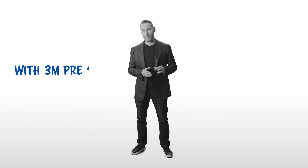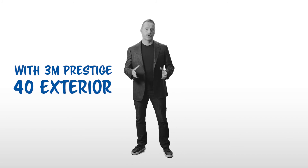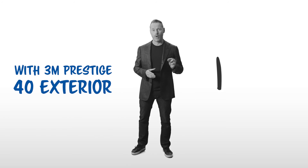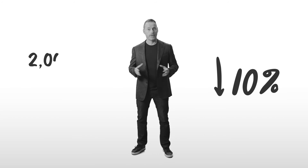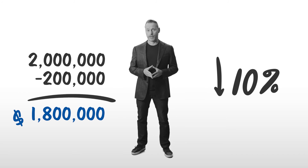That's a pretty penny. But if that same building had 3M Prestige 40 exterior installed, per our model, they would reduce their cost of CO2 emissions by over 10% — in addition to saving over $200,000 each year on their electric bill. It's no wonder the world's largest owner of commercial building space recommends window attachments to improve energy efficiency.